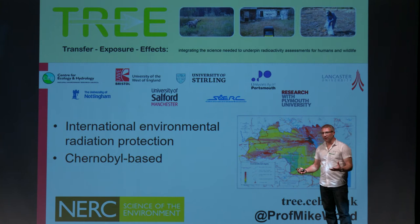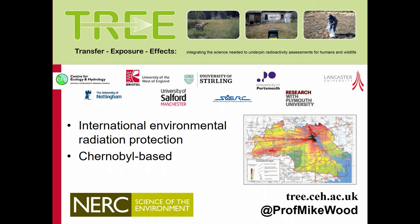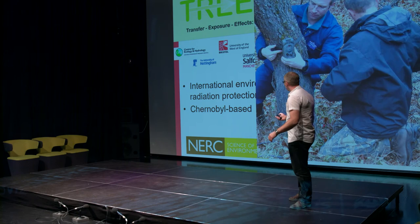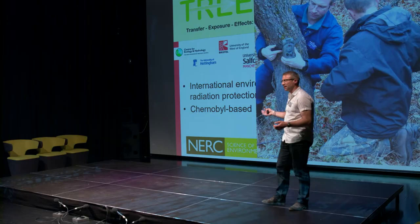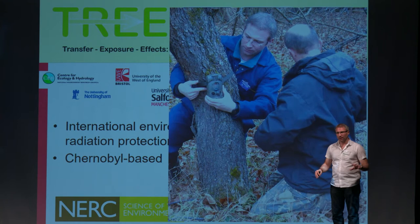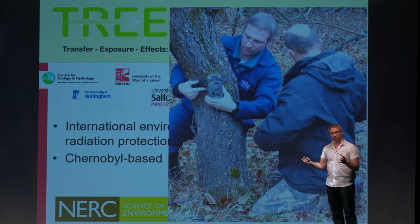We were very lucky a few years ago to get funding from the Natural Environment Research Council, the Environment Agency and Radioactive Waste Management Limited to fund a programme of research focused within the Chernobyl Exclusion Zone, using the area as a true natural laboratory. One of the things that we did was set up motion-activated cameras in areas of different radiation levels. The idea was that we wanted to investigate how radiation may or may not influence the diversity and abundance of species found in these areas.